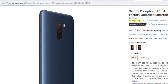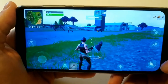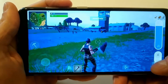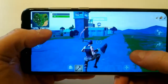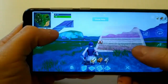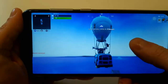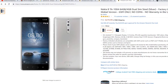First up is the Pocophone F1 by Xiaomi. This is a 64GB phone plus 6GB of RAM. It does have dual cameras and a 6.18 inch display, so a really nice big display. It has a full HD resolution of 2246x1080 and the Snapdragon 845 processor. It plays Fortnite excellent.